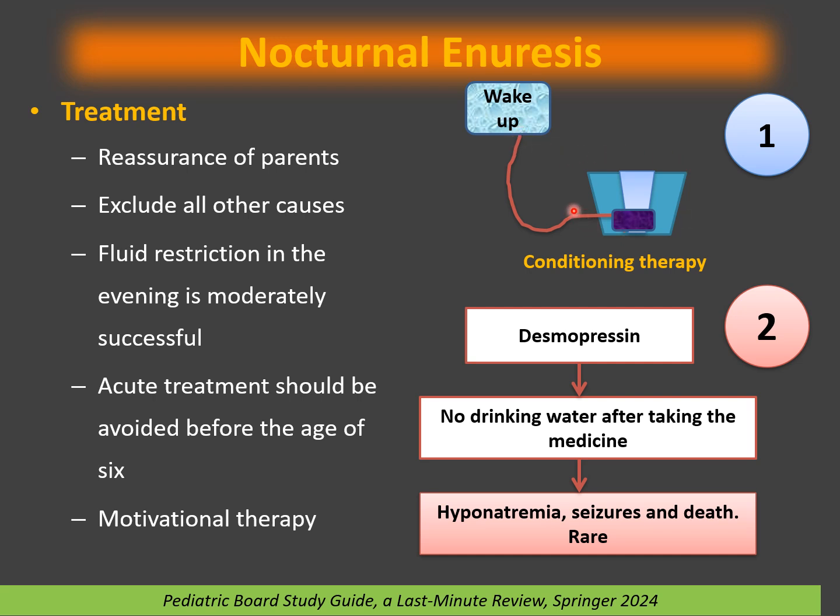After 12 weeks or more, if the alarm is not successful, move to desmopressin — an antidiuretic hormone that decreases urine production at night, given only at night. Advise parents: no drinking water whatsoever after taking the medicine. This is critical because desmopressin causes fluid retention, which can lead to hyponatremia. If the child keeps drinking water, the kidney will not produce enough urine, and this can cause seizures or, if severe, even death — rare but very important to counsel.